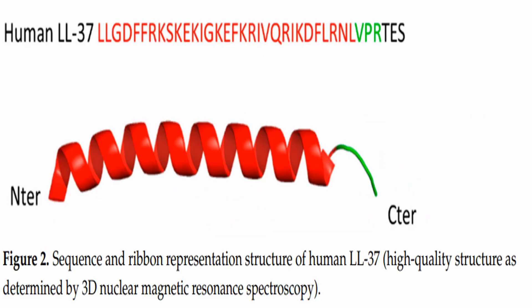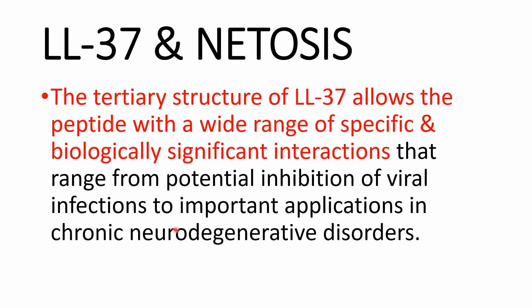In this diagram, we can see the sequence and ribbon representation structure of human LL-37, determined by 3D nuclear magnetic resonance spectroscopy. The tertiary structure of LL-37 prepares the peptide to work in a wide range of specific and biologically significant interactions, ranging from potential inhibition of viral infections to important applications in chronic neurodegenerative disorders.